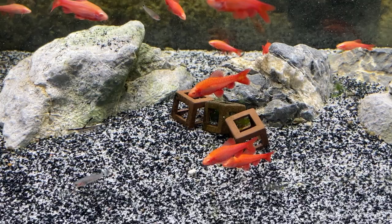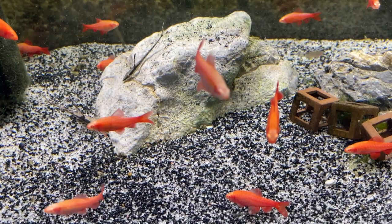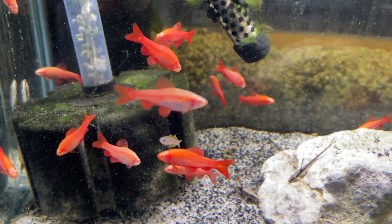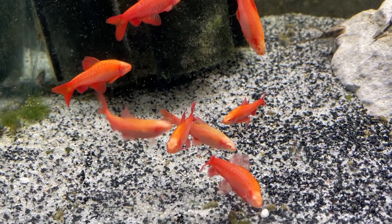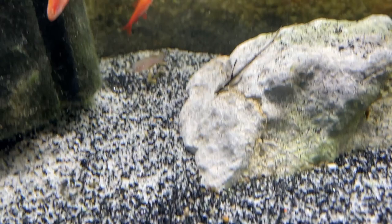Look how bright they are — that is the actual color of the albino cherry barbs. They are super peaceful fish. One female in the middle there is filled with eggs! Males are a little brighter than the females, but wow, they are so cool. They're great community fish — you can keep them with neon tetras and similar. They grow to about two and a half centimeters. They're available now, so comment below if you want to know if they're in stock.